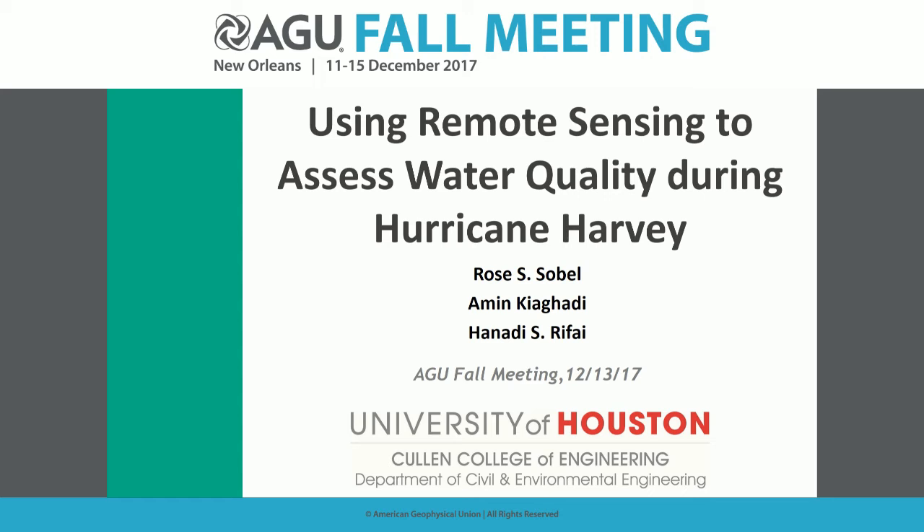Breaking Harvey session. This is ecological and remote sensing perspectives of the 2017 Atlantic hurricane season. Our first talk is from Dr. Sobel, and she will be discussing using satellite imagery to quantify water quality impacts and recovery from Hurricane Harvey.